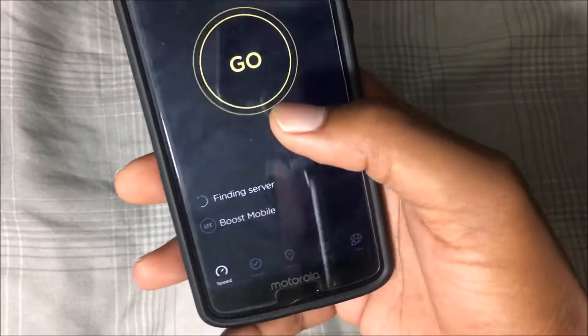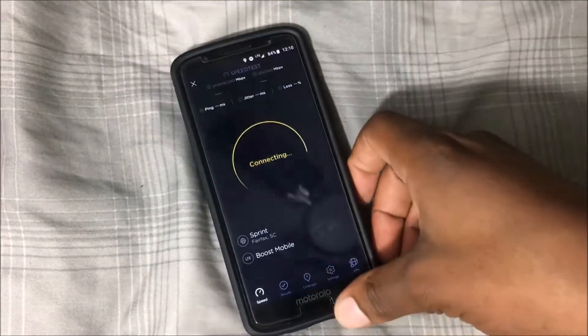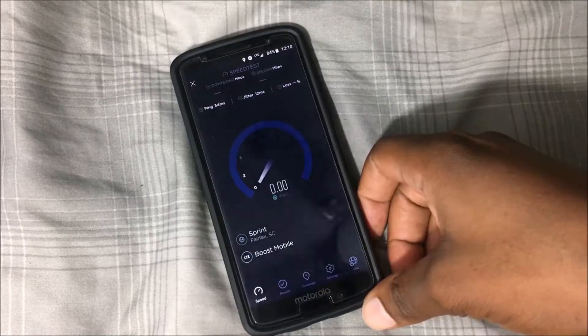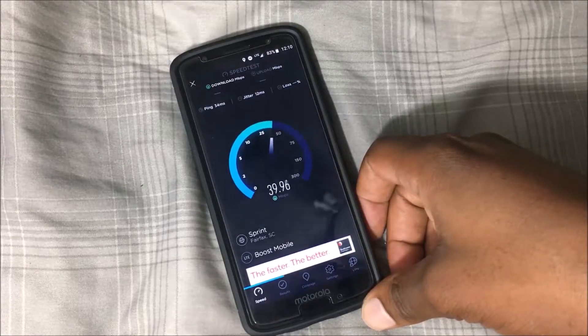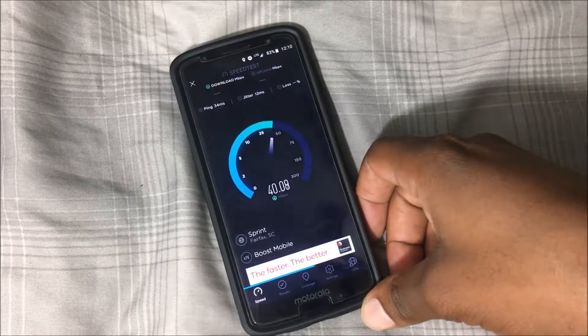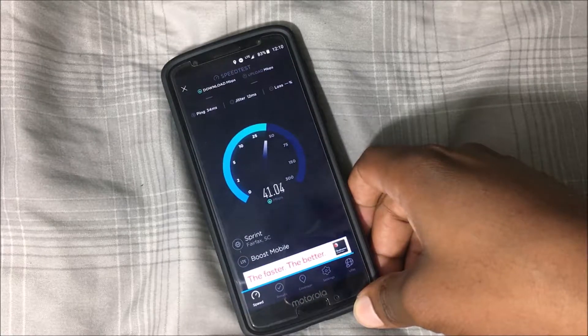I'll go ahead and open up speed test really quickly here and see what kind of speeds it pulls down, just out of curiosity. It is the middle of the day, so probably won't be the fastest, but yeah — you can see in my house I'm pulling down close to 40, a little bit.